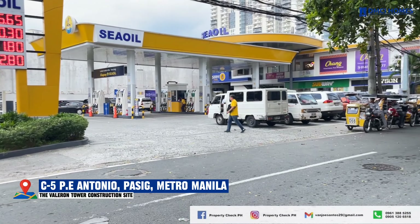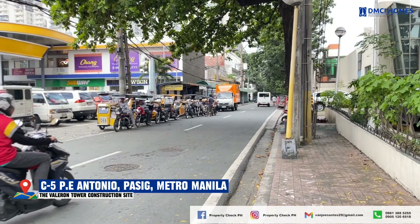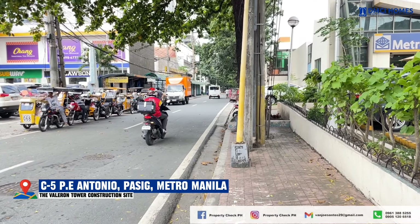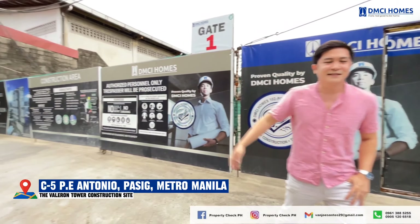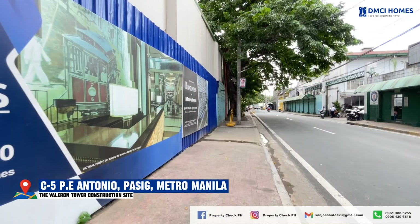Hi everyone, this is Vanjo Santos, your trusted property consultant of MCI Homes. On your screen right now, I'm here at the actual site of the Valorant Tower in Pasig City, particularly in P.E. Antonio, Pasig City.